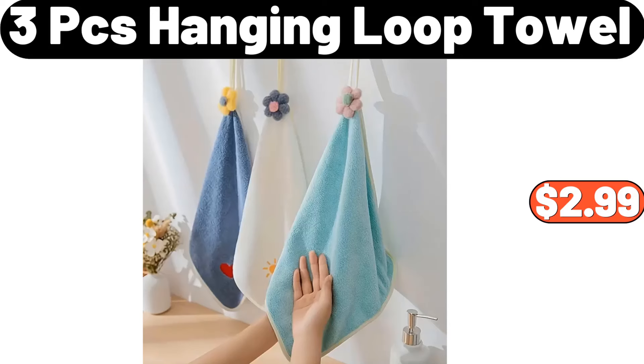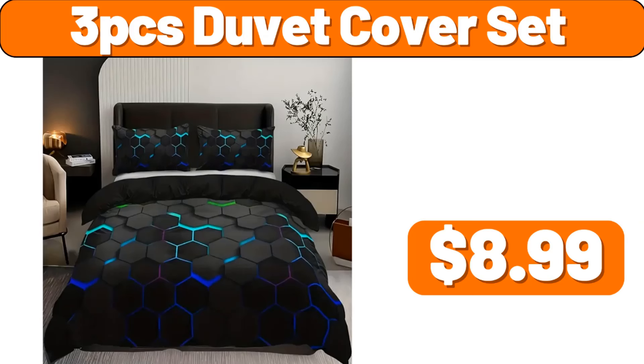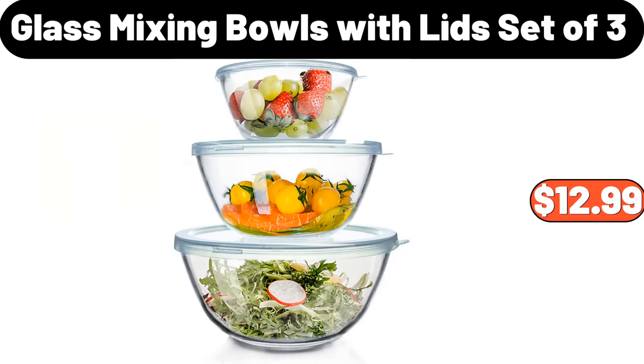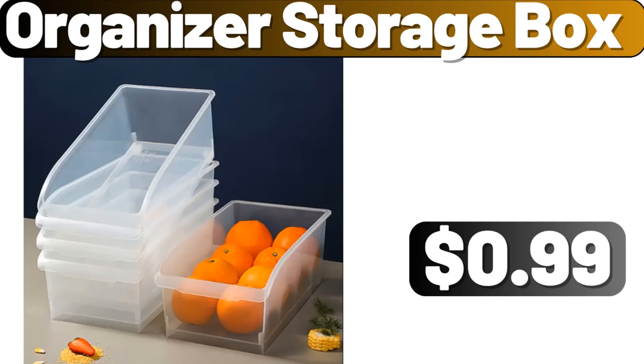Three-pcs hanging loop towel, $2.99. Three-pcs duvet cover set, $8.99. Portable juice extractor, $24.99. Glass mixing bowls with lid set of three, $12.99. Organizer storage box, $99.